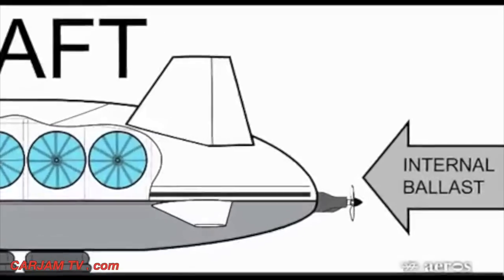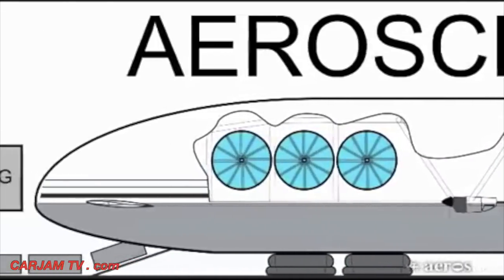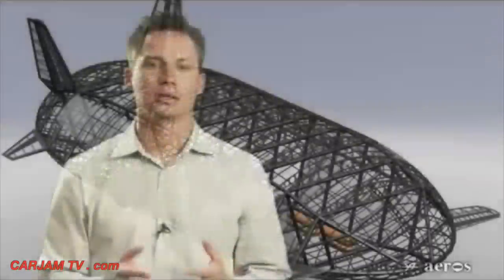The Aeroscraft's variable buoyancy system allows the vehicle to adjust its static lift — or in other words, make itself heavier or lighter as needed. This aircraft answers the main challenges and provides true utility to cargo movers.